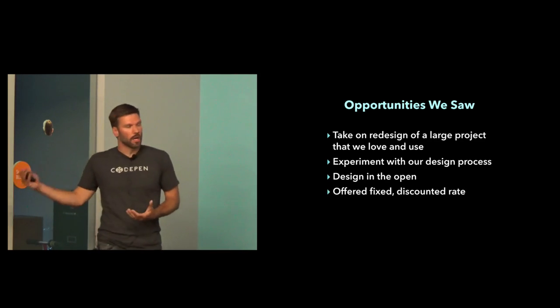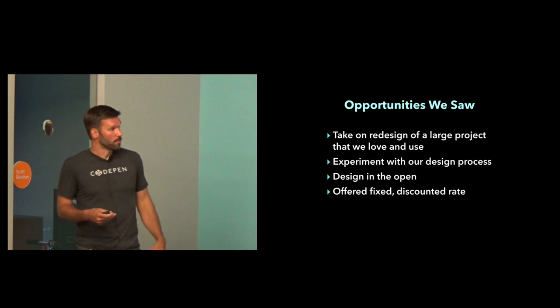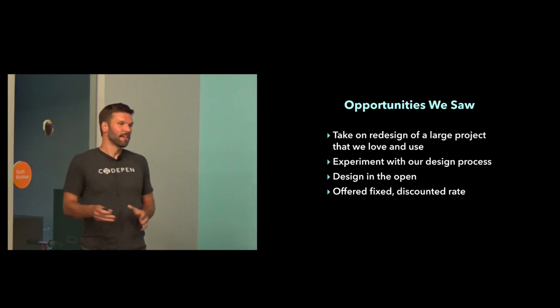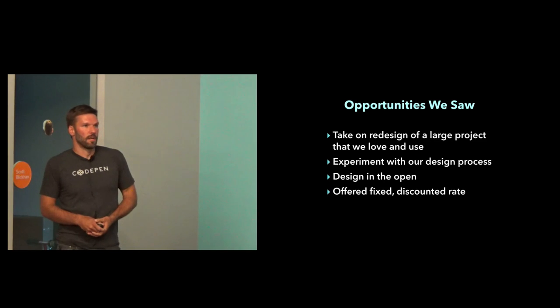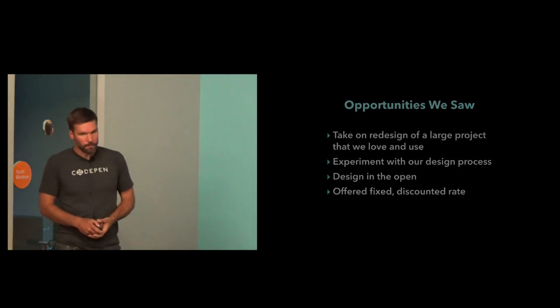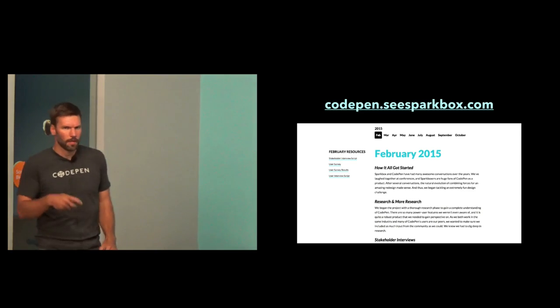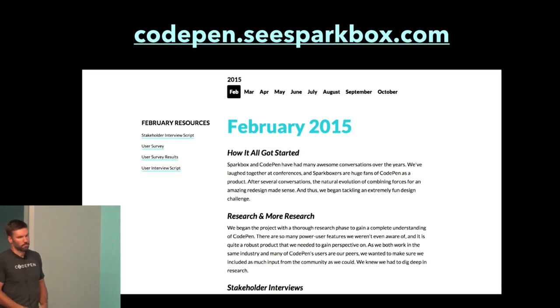We offered Chris a fixed discounted rate — which was a big deal for us because we usually work hourly — and he was totally open to whatever we wanted to do with the site. We put together some recommendations and went from there. There's a site where all these artifacts from the project are posted, broken out by date, so you can navigate by month and go through the whole project. It explains what we did, there are links to prototypes we did in InVision, some comps you can view. We'll show some of those tonight.